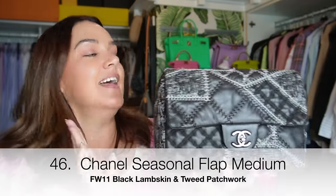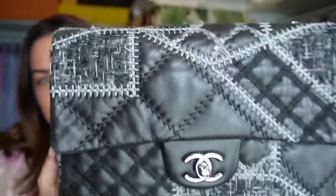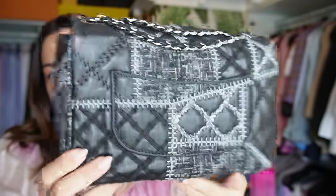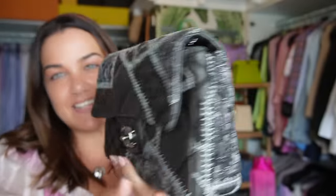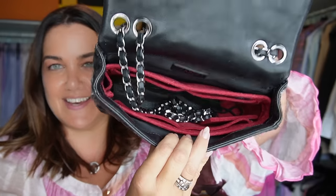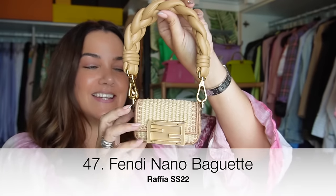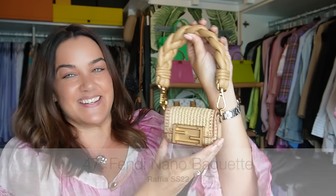One of the first pieces to join my collection — the bag affectionately called the Franken Bag. This is the full winter 2011 seasonal flap in lambskin with tweed patchwork detail. I bought this in New York City. It's divine, has a great strap for crossbody, I've got an organizer in there, a satin lining, and shiny ruthenium hardware — my version of a classic flap.